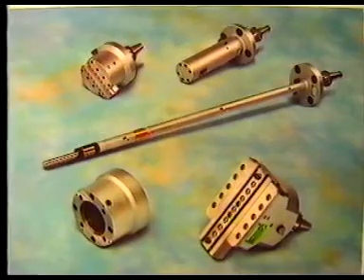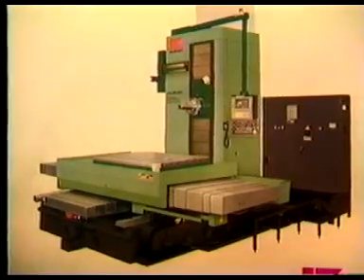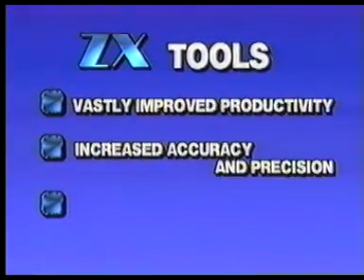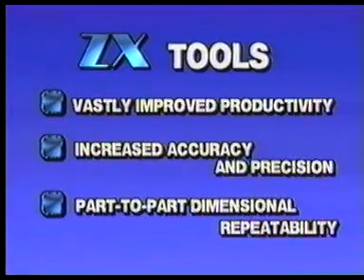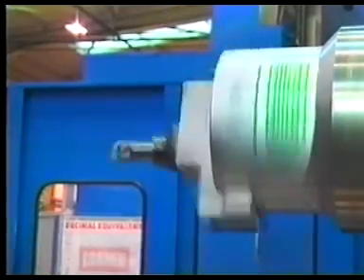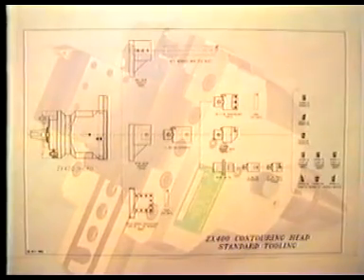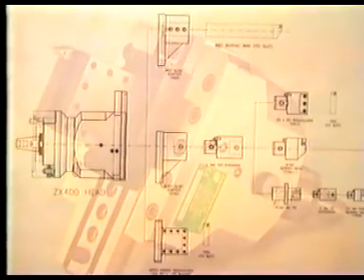ZX tools enable manufacturers who depend on horizontal boring mills as an integral part of their process to achieve vastly improved productivity, increased accuracy and precision, and part-to-part dimensional repeatability. Through the use of a modular tooling system designed for optimum efficiency and versatility, ZX tooling is flexible and more machine-specific than part-specific. On properly equipped boring mills, these tools provide the ability to machine complex geometries to very close tolerances using a minimum number of tools.